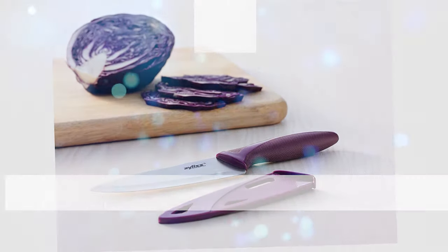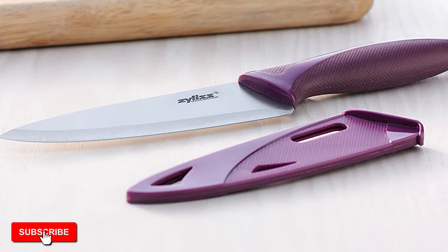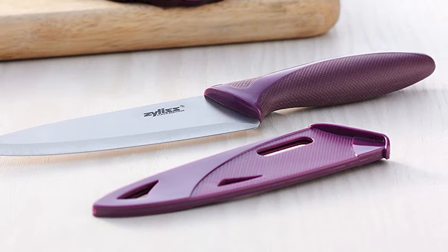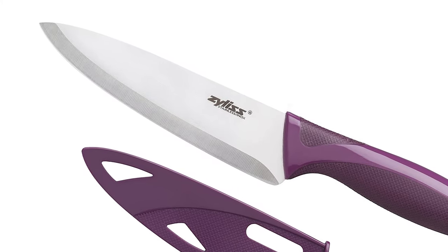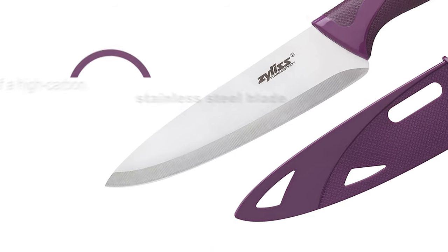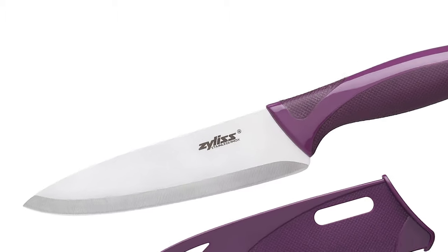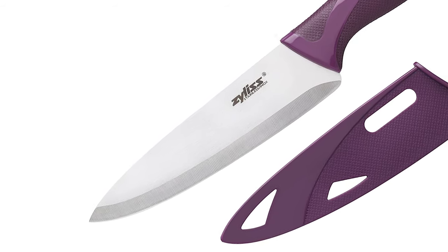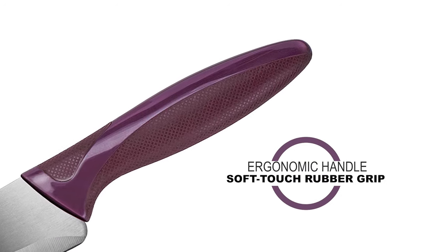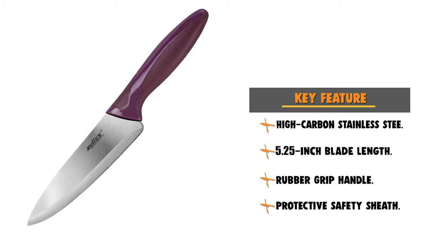At last, we're about to get to the winning knife that checks all the boxes. Number 1: Xylas Kitchen Utility Knife. The Xylas Utility Knife comes equipped with a protective safety sheath to ensure safe storage and blade protection. The soft-touch grip ensures the most comfortable use every time. These knives are completely dishwasher-safe and come with a 5-year Xylas guarantee. It is made of a high-carbon stainless steel blade that retains a super-sharp edge and easily resharpens for long-lasting use. The blade length is 5.25 inches. It has an ergonomic handle with a soft-touch rubber grip that reduces hand fatigue and allows for precision and control, perfectly suited for slicing, peeling, and cutting fruits, vegetables, and meats.